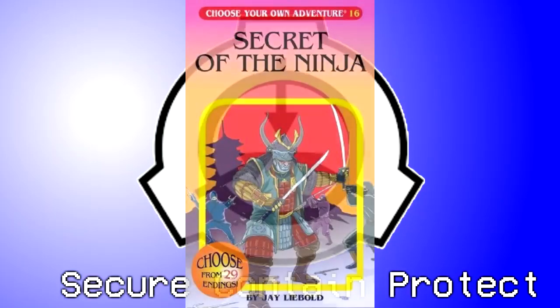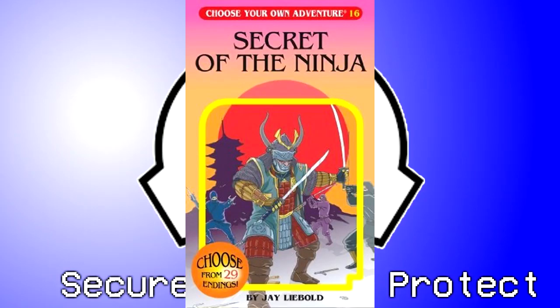Test Material: Secret of the Ninja, Choose Your Own Adventure No. 16 by J. Leibold. Results: The viewpoint character is initially accompanied by a character named Fred, who is another student at the dojo. Several choice descriptions which lead to a negative ending for the protagonist and companions are changed to contain a phrase indicating Fred did not accompany the protagonist. 423 does not seem significantly hindered by the book's branching narrative, nor by the presence of multiple endings.